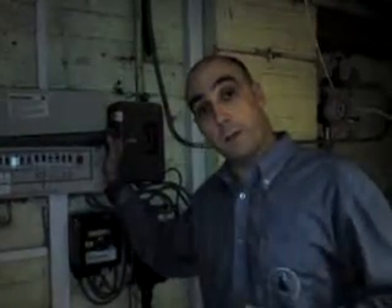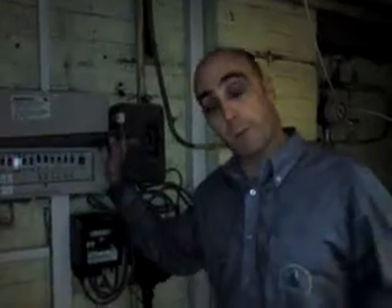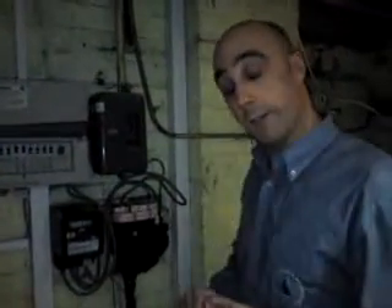Hi, thanks for coming to look at our video. Advanced Plumbing and Heating also do electrics — we've got a new electrical division. We've got properly qualified, NIC-qualified electricians.